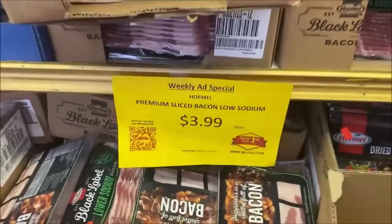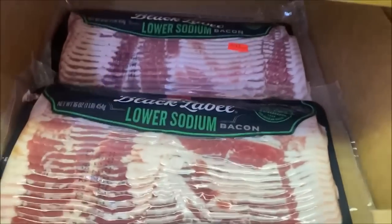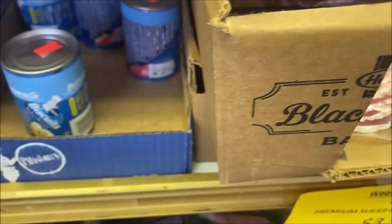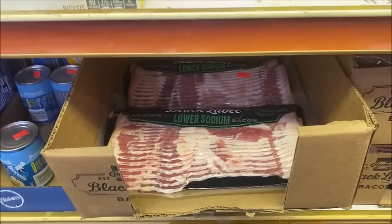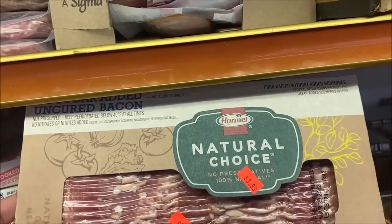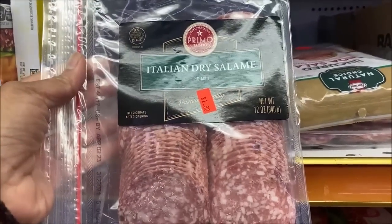A great deal on the cornmeal bacon — $3.99 and it is a full pound. I can tell there's apple wood. They all say lower sodium, but is that really a bad thing? $3.99. Also, a huge package of dry salami for $1.99.